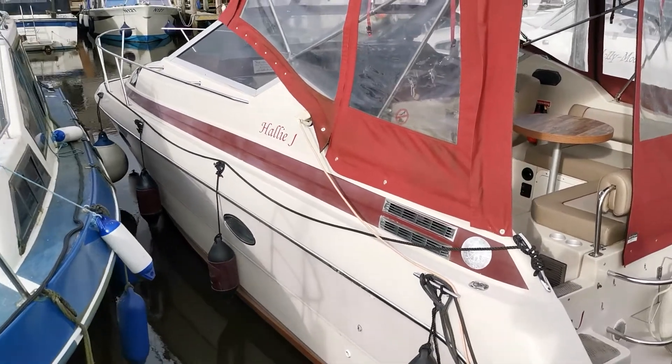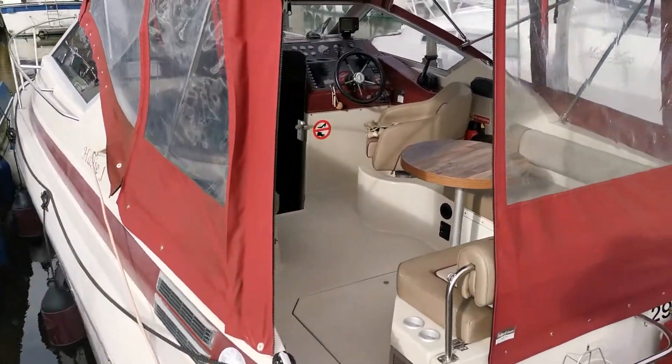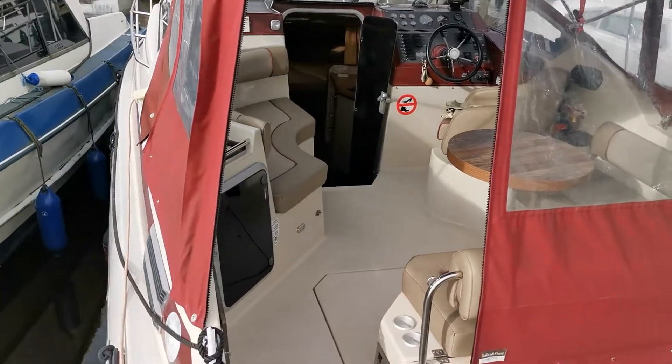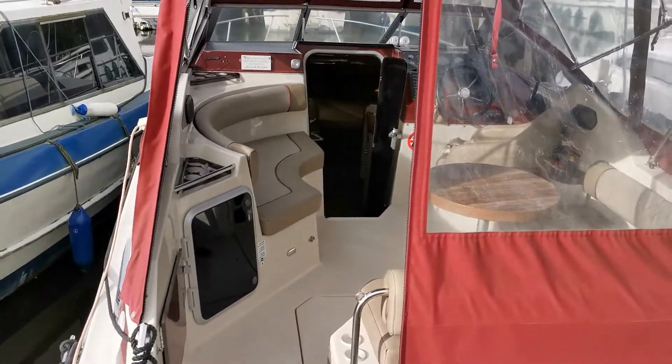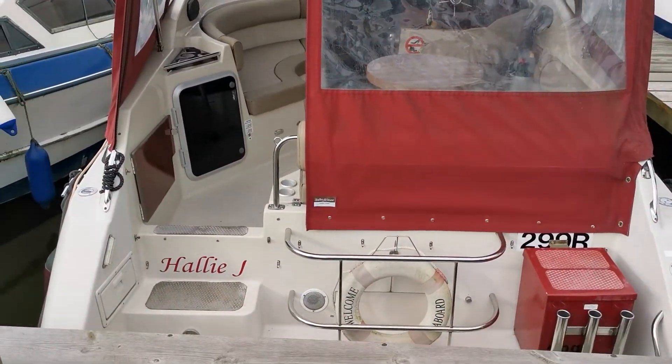She has had a lot of money spent on her and has been extremely well cared for. If you want to see more photographs of this boat, 360 degree images and an internal video, please give us a call at BoatshedNorfolk.com. Thank you for watching.